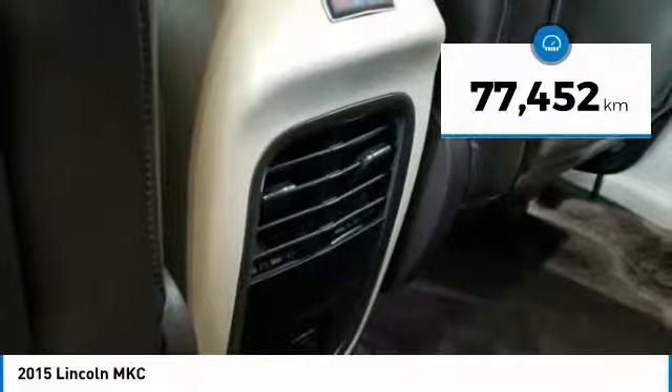This vehicle has less than 80,000 kilometers. Here are some of this vehicle's great options.